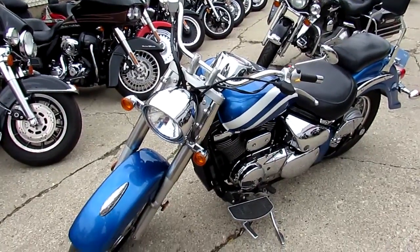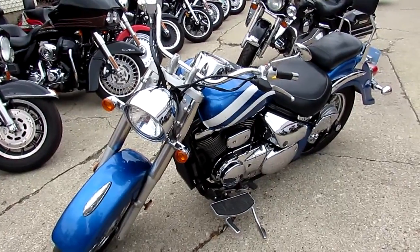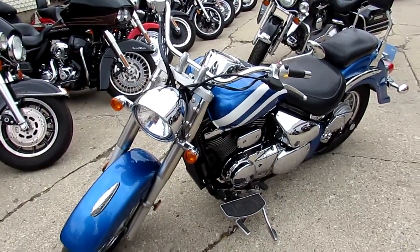Keep an eye on our website, YouTube channel, Facebook page. We got over 600 used bikes in here. Call today and you can ride today. It's ApprovalPowerSports.com.